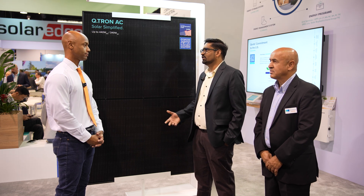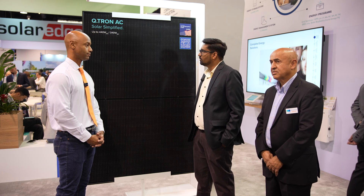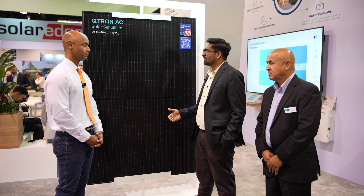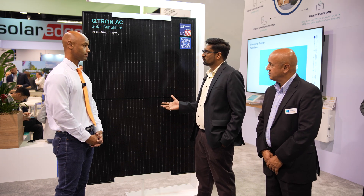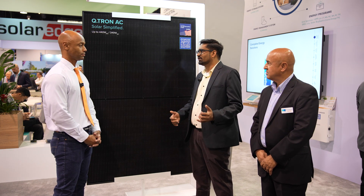Our goal is to reduce the installer's workload as much as possible. Along with eliminating the hassle of going through different companies for warranty claims, since this is our own Qtron with our own microinverter, everything is under one roof at Qcells. You don't have to contact multiple parties for troubleshooting — just call Qcells and we're there to help.